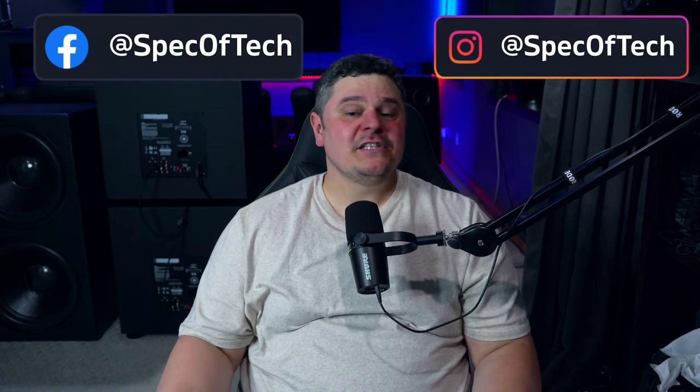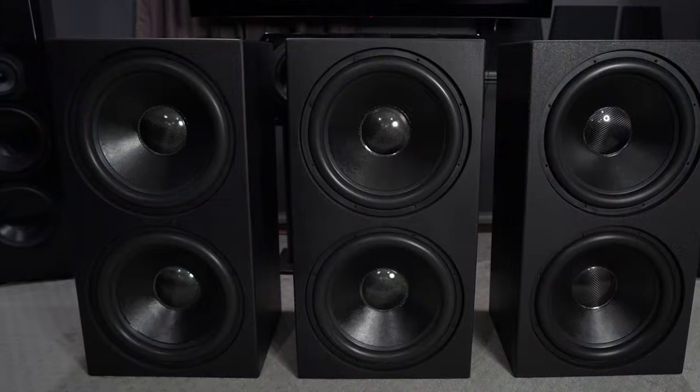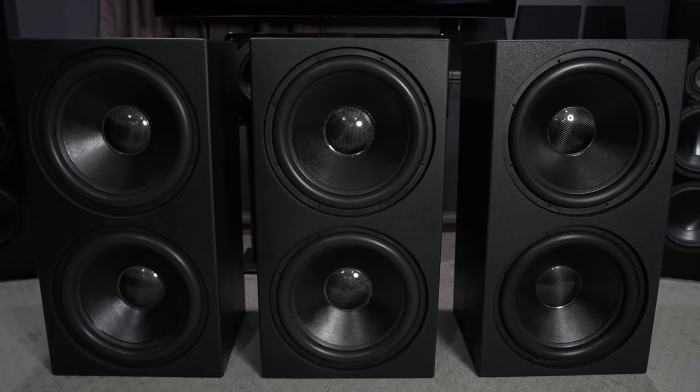Wait, before you head down to the comments and give me a piece of your mind about the title of this video, hear me out. This video is not here to say the Paradigm X15 is better than the JTR RS2s in any way. Today's video is more about unboxing and giving my first impressions on the X15s, but there are a lot of you asking me why I even sold my JTR RS2s because they are an endgame subwoofer, so I'm going to answer that question in today's video as well.